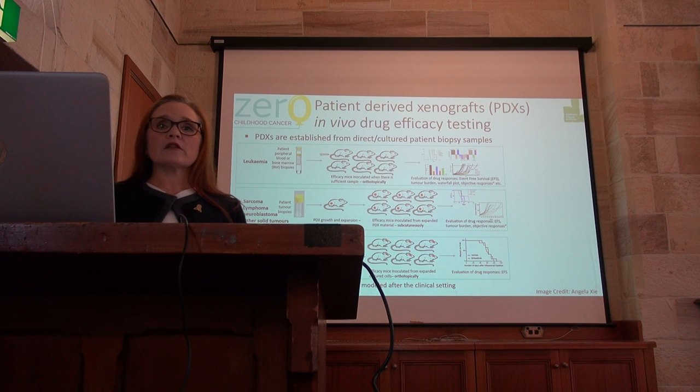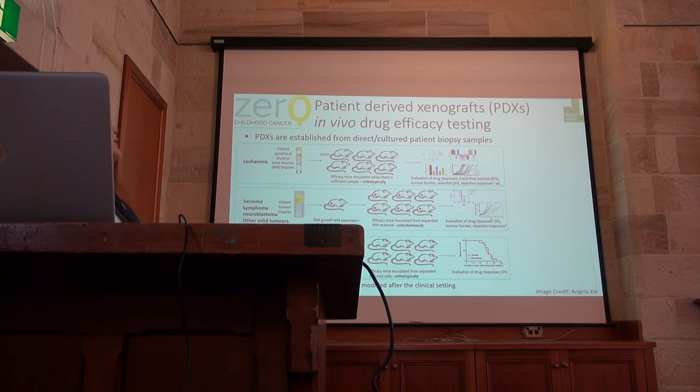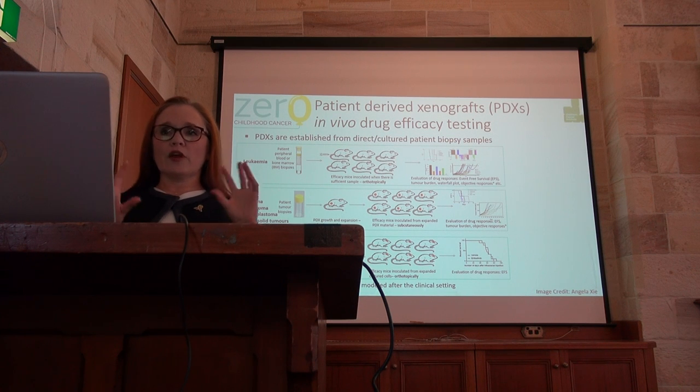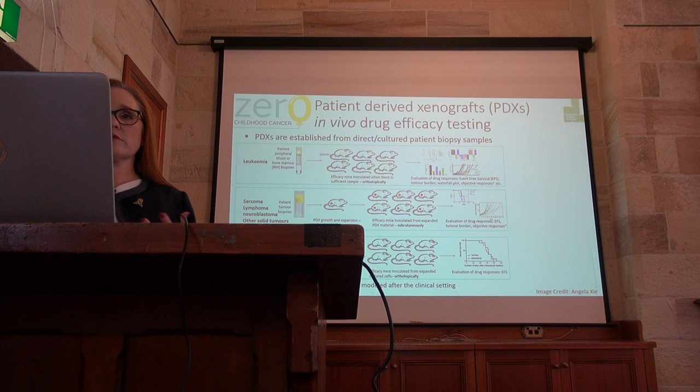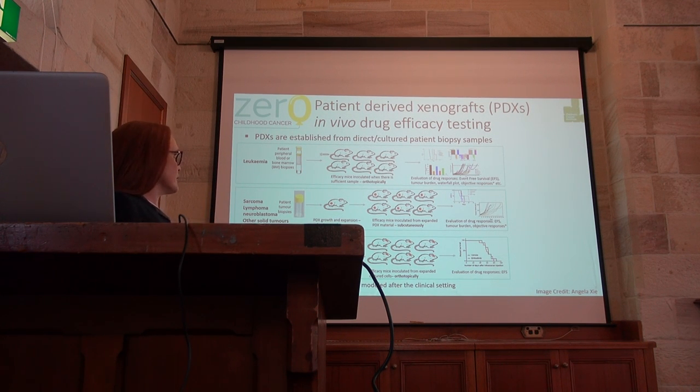So, patient-derived xenografts. I put this in to visually describe what a PDX — a patient-derived xenograft — is, and what we do to enable testing drugs in the models.